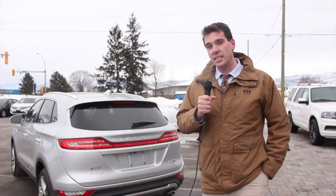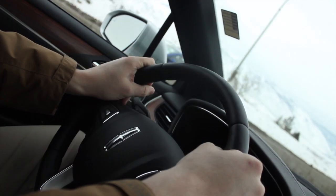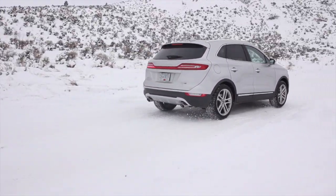The Lincoln MKC is available with two different powertrain options: a 2.0 liter EcoBoost and a 2.3 liter EcoBoost, both of which are paired to an intelligent all-wheel drive system, helping to keep the MKC on the road in various different driving conditions.